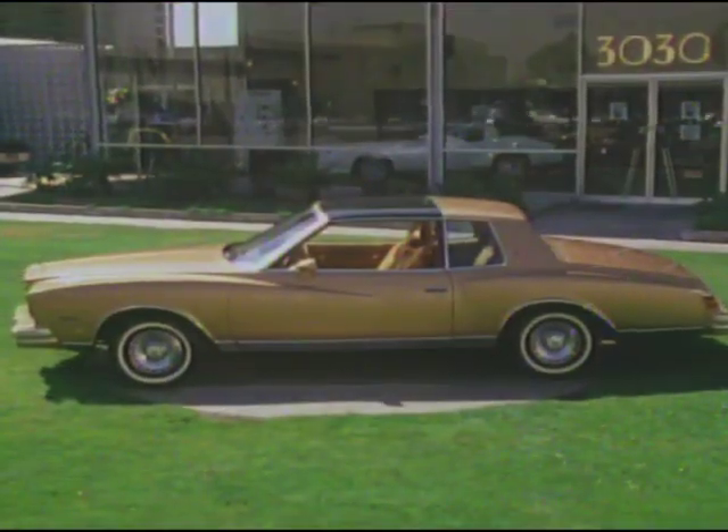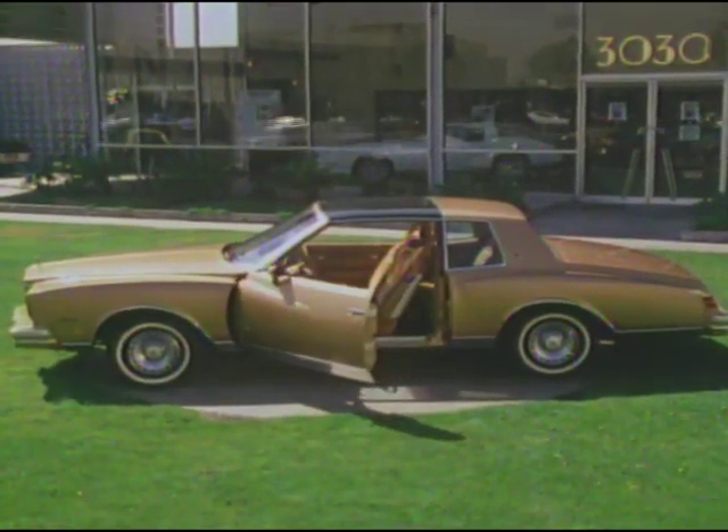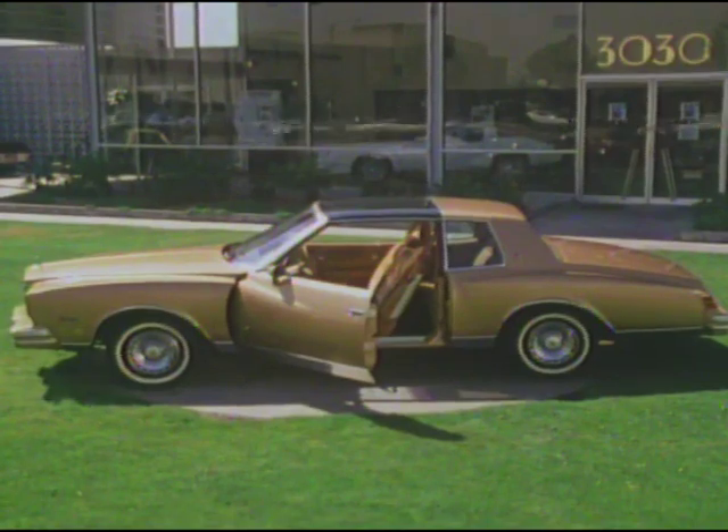We would now like to take you on a demonstration ride in the 1980 Monte Carlo — Chevrolet's most affordable personal-sized luxury car.